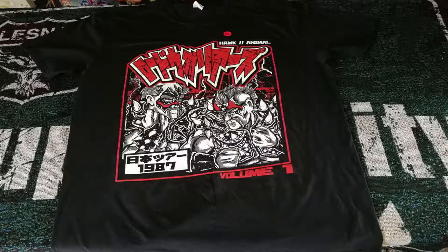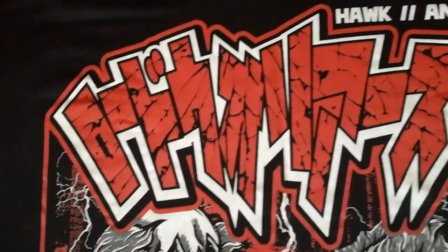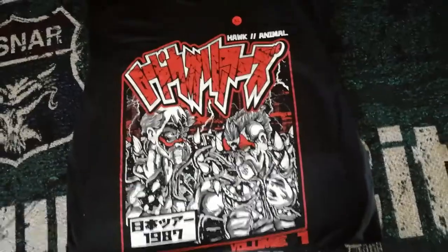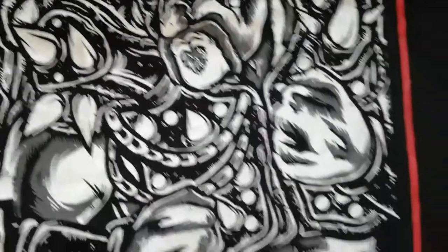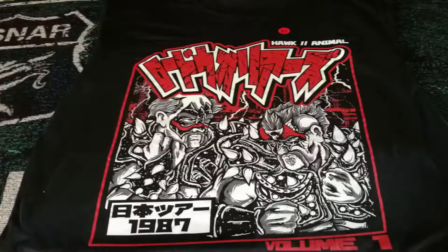Item number six: Road Warriors exclusive t-shirt. WrestleCrate doubled up on tees again this month. Celebrate the greatest tag team of all time in this officially licensed Road Warriors t-shirt, which pays homage to Hawk and Animal's time in Japan and the WWF, as well as the AWA and Crockett promotions. Road Warriors — the greatest of all time. The quality is good, as with all t-shirts. I'm going to give this three and a half stars out of five.